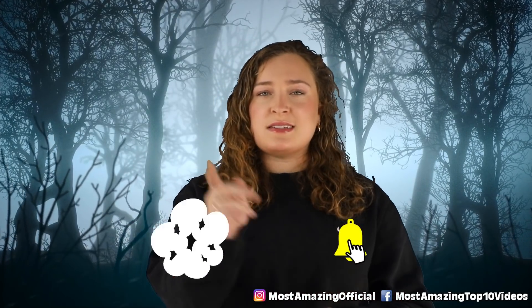Alright guys, that has been our list for today. Thank you so much for checking it out. I've been your host today, Olivia Kozolowski, and I'll see you next time.